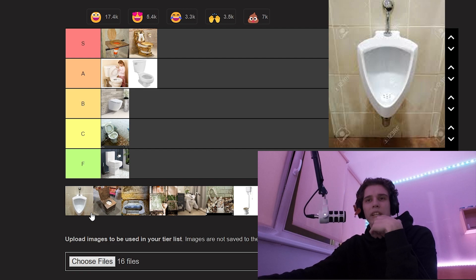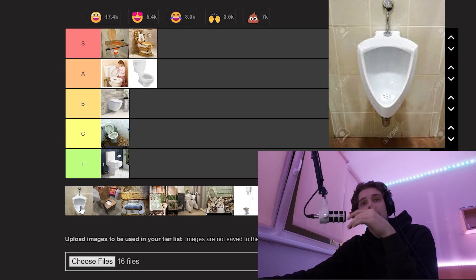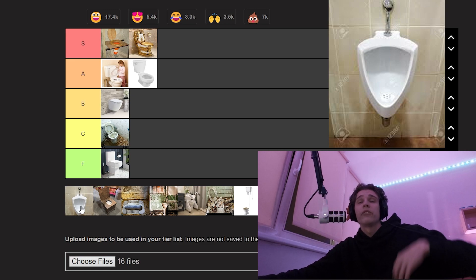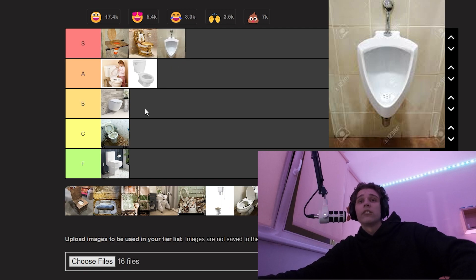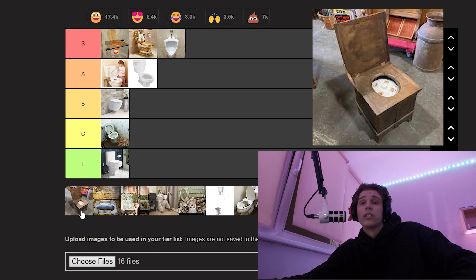A urinal — it's pretty good. You gotta go fast, you don't have to go out into the store. I would hide one of those in the garage. Yeah, that goes in S tier, I like that.